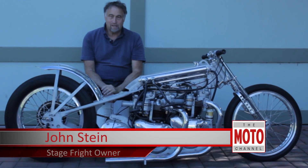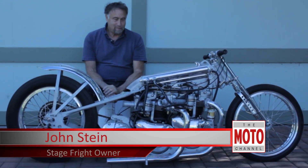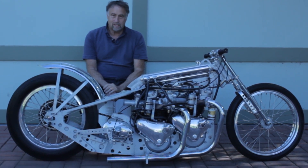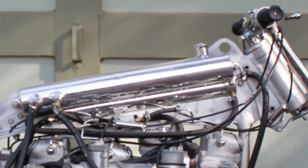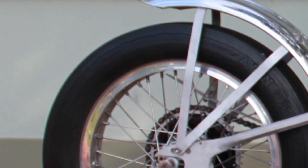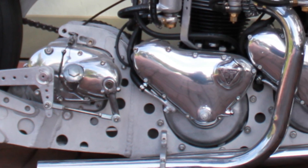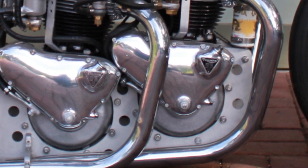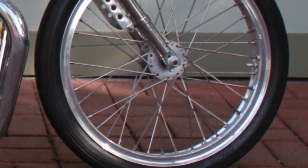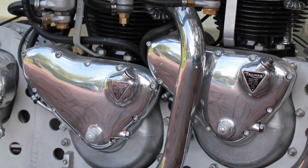Hi, my name is John Stein and I am in Los Angeles, California, and in front of me is a very historic drag racing motorcycle called Stage Fright. During the mid-60s this was the quickest and fastest drag bike in the world. It competed both domestically as well as internationally. Its best time was around 9.70 seconds and its fastest speed was around 151 miles an hour.